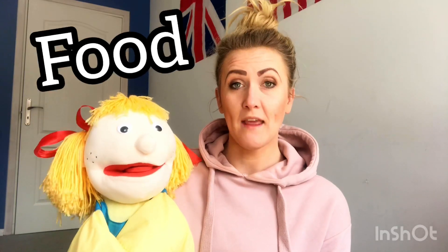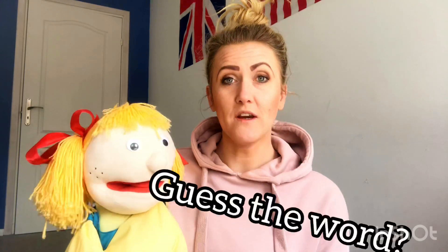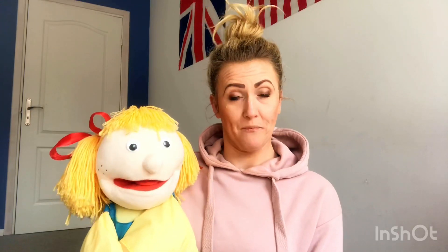So, today we're going to learn about food, and then we're going to have a quiz. Do you like a quiz? So, we're going to guess the words. We'll see how many words you can remember and how many words you know. Are you ready?